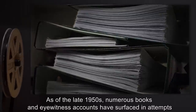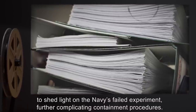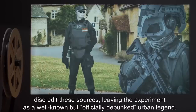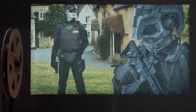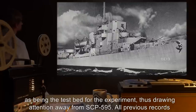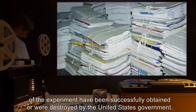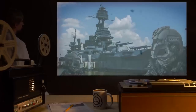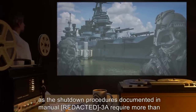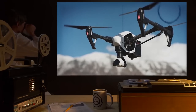Addendum: As of the late 1950s, numerous books and eyewitness accounts have surfaced attempting to shed light on the Navy's failed experiment, further complicating containment procedures. Thanks to the efforts of well-placed field agents, the Foundation has managed to mostly discredit these sources, leaving the experiment as a well-known but officially debunked urban legend. All published accounts have been doctored to indicate D-173 USS Eldridge as being the testbed for the experiment, drawing attention away from SCP-595. All previous records have been successfully obtained or were destroyed by the United States government. Addendum: Attempts to disable the devices located within SCP-595 have all met with failure, as the shutdown procedures documented in Manual 3A require more than the allotted safe margins of time. The use of electromagnetically shielded remote vehicles is currently being investigated.